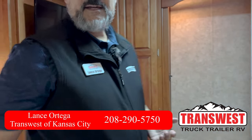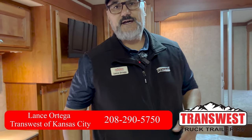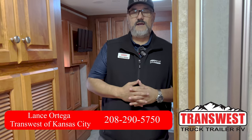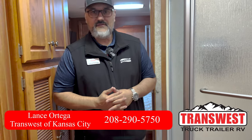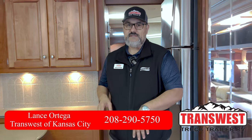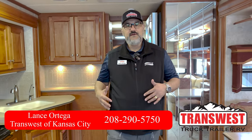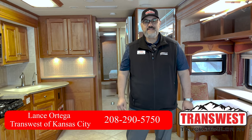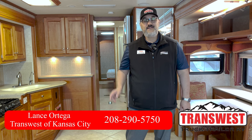For an '06, this thing has about 82,000 miles on it. For a diesel ISL motor, she's actually pretty healthy — sounds really well. I actually drove it and it drives really nice. If you're interested in this coach or have any questions, feel free to give me a call. Again, Lance here at TransWest. You can reach me at 290-5750. I look forward to hearing from you.